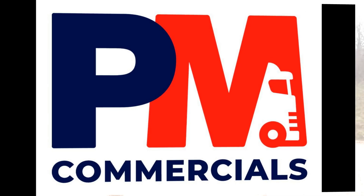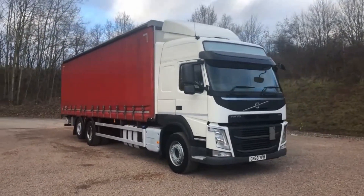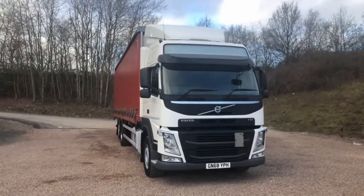Welcome to PM Commercials. Established in 1998, giving us 30 years of experience within the industry, we have strived to provide an extremely high level of customer service.